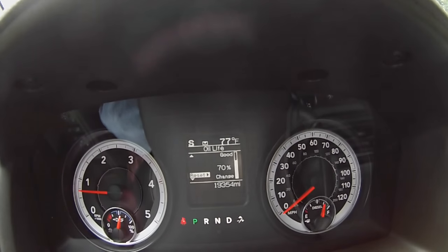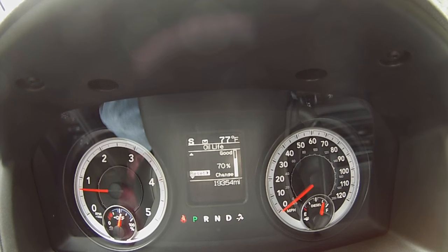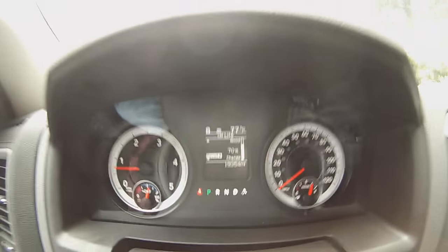My oil life is at 70%. That was done just a little bit before 15,000 miles. So I should be good to about 30,000 miles for the next oil change. I get four free oil changes, so I've got three more left.